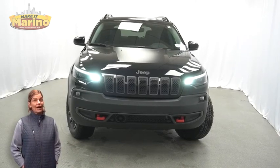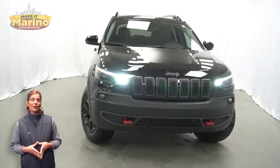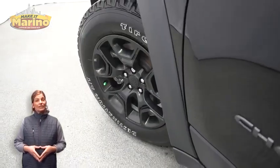If you're looking for a functional, compact SUV with reliability and safety for your whole family, then take a look at this certified pre-owned 2022 Jeep Cherokee Trailhawk in Diamond Black Crystal Pearl with HID headlamps.